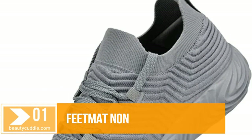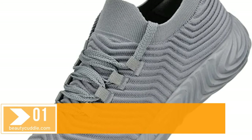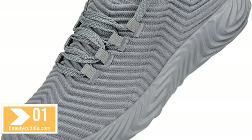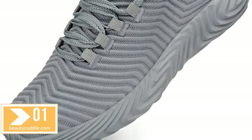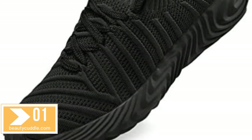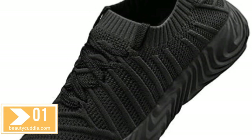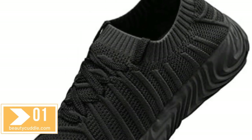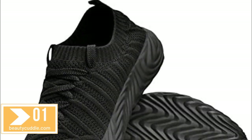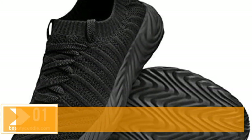Number one: Feet Mat non-slip shoes for men — men's sneakers, ultra lightweight breathable athletic running walking gym shoes. Light and breathable, the ultra lightweight knitted upper and breathable mesh make feet more healthy, not smelly, not stuffy. The anti-slip rubber outsole provides safety, comfort, and portability. A removable sock liner with arch support gives the midfoot the best support when you move.